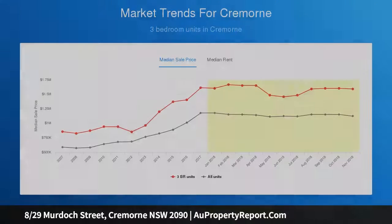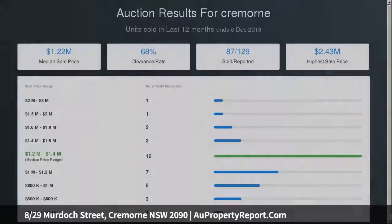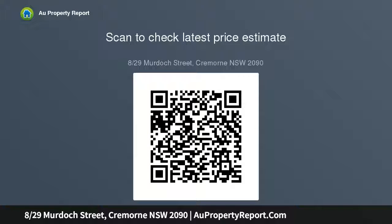A spacious layout with separate living and bedroom zones, three bedrooms with built-ins, plantation shutters, parquet floors, and glass-fronted living and dining with an entertainer's balcony.